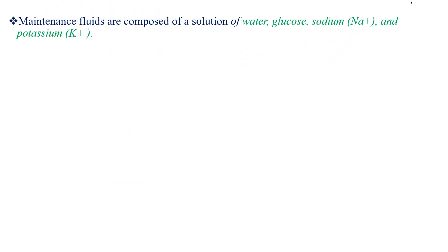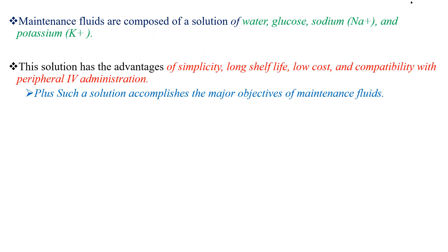Maintenance fluids are composed of a solution of water, glucose, sodium, and potassium. This solution has the advantage of simplicity, long shelf life, low cost, and compatibility with peripheral IV administration. Such a solution accomplishes the major objectives of maintenance fluids.